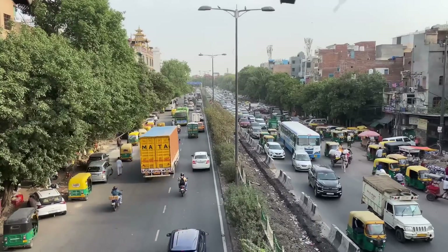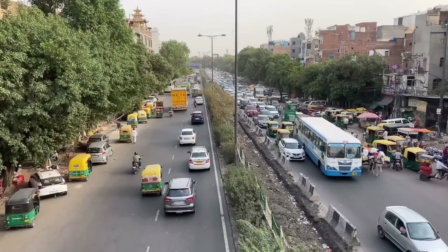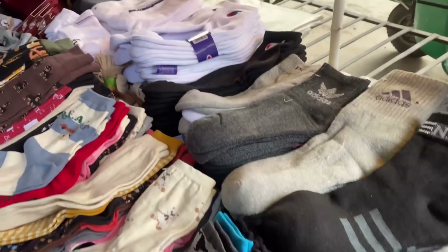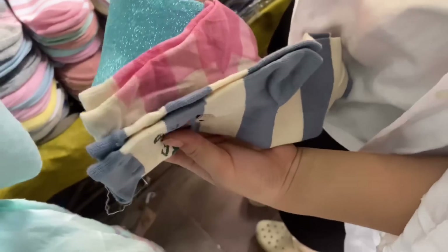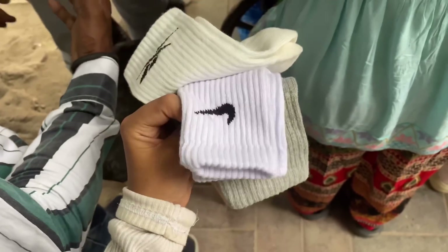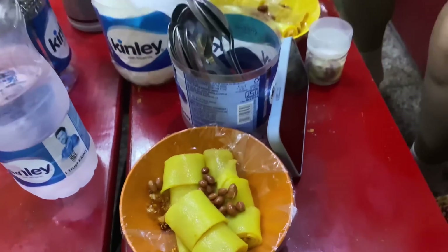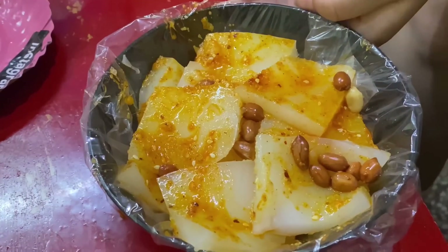Now we are going to Majnu Ka Tilla. After an hour of metro journey we finally reached Majnu Ka Tilla. If you guys don't know, Majnu Ka Tilla is the Tibetan colony of Delhi where Tibetans live. As soon as we arrived, I remembered a viral reel on Instagram about the socks here — they sell a lot of duplicate branded socks and the quality is really good, almost like the originals. We got a lot of socks and three pairs cost only 80 rupees! After that we went for momos because momos are our comfort food. We ordered veg momos since non-veg weren't available, and they served it with roasted peanuts — I love peanuts! The combination was so good. I forgot to note the name of the cafe but it became one of my new favorite momo places. We also tried white momos — if you haven't tried white momos, you must definitely try them!